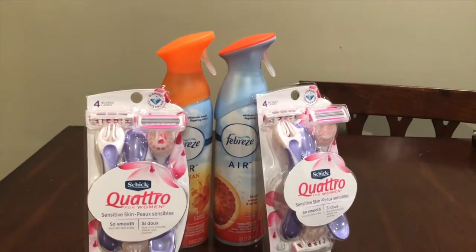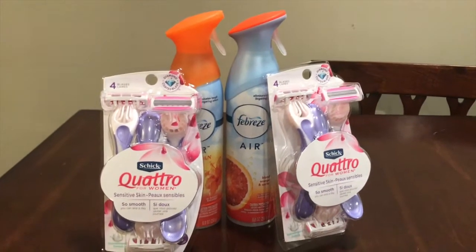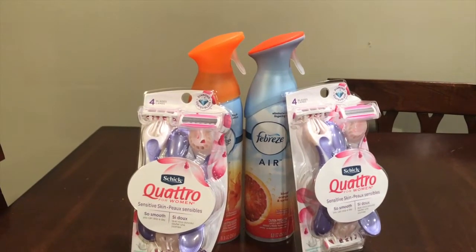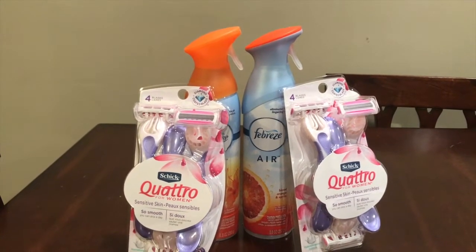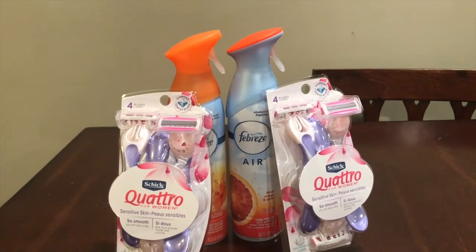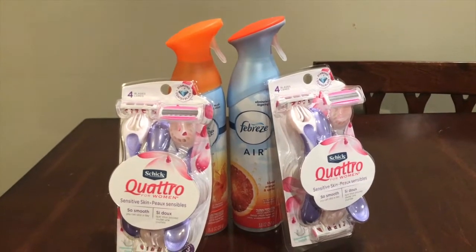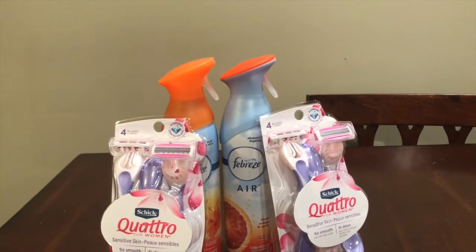So as you can see here, I purchased four items: two Febreze and two Chic razors. For the Febreze deal, it's two for six dollars and there's a three dollar app-only coupon on two. You had to send that to your app — it didn't come out as a CRT. So these were two for six and I used the three dollars off two, so I paid three dollars total, or a dollar fifty each.